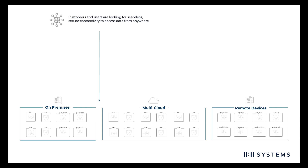After all, you are looking for seamless secure access to data from anywhere. Yet, at the same time, threats from cybercrime continue to grow in frequency and sophistication.